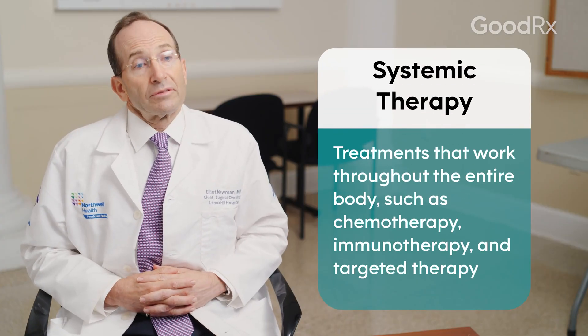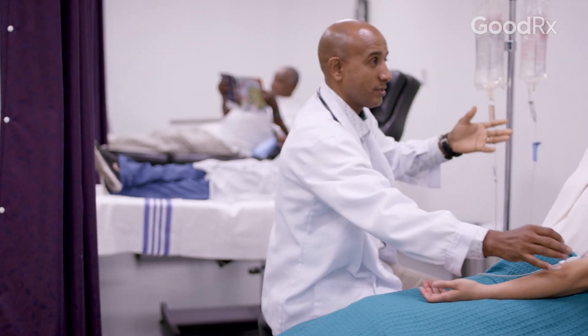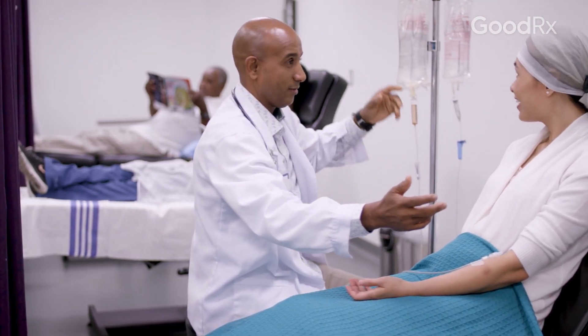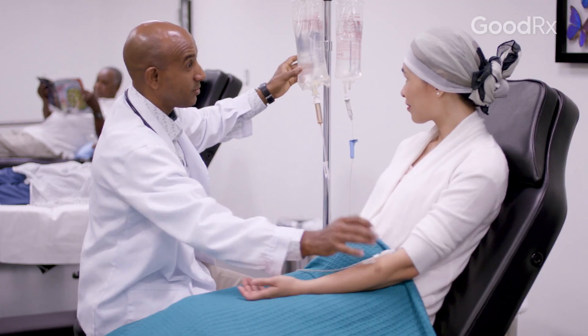Once we're dealing with metastatic liver cancer, that's where we move to something called systemic therapy, meaning that we have to treat the entire body. That's because the cancer cells are spreading within the entire body. Those treatments can be in the form of chemotherapy, immunotherapy, targeted therapies, or combinations of all of the above.